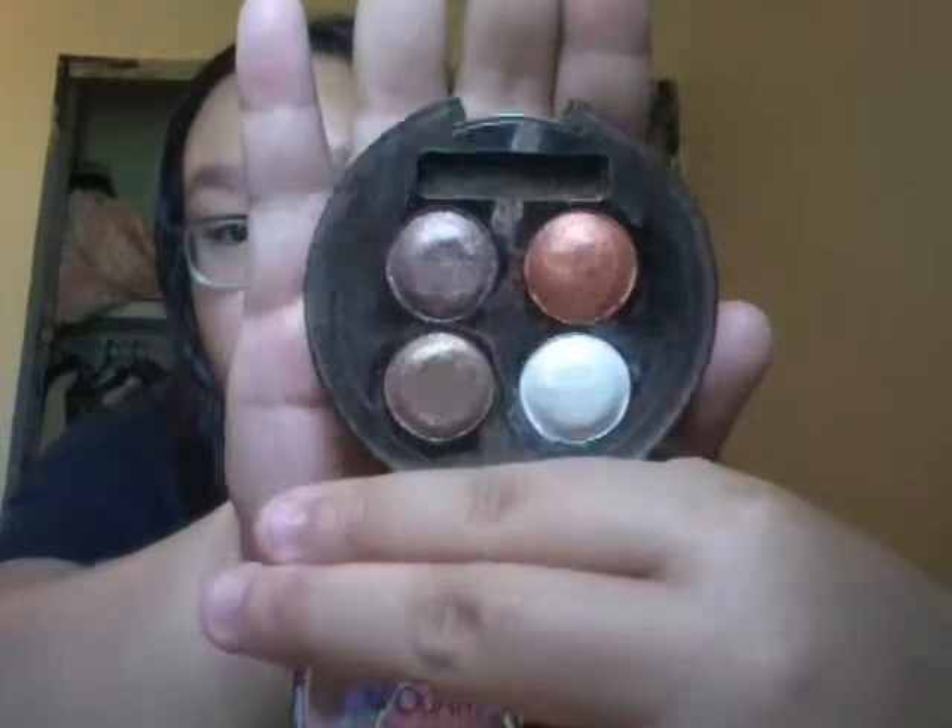Next is LA Colors. First I got a baked eyeshadow in Galaxy — they look like that, so pretty. And next is an LA Colors Mineral Blush in Natural. It's a natural color — it's like a bronzer for some reason, but this is a blush.